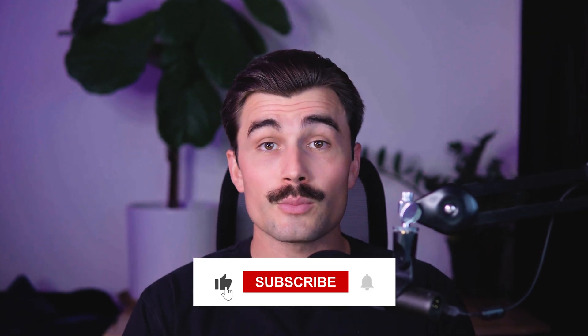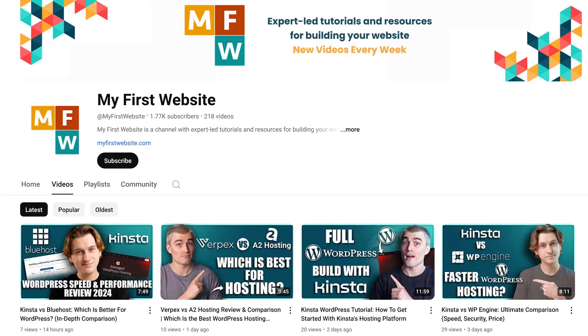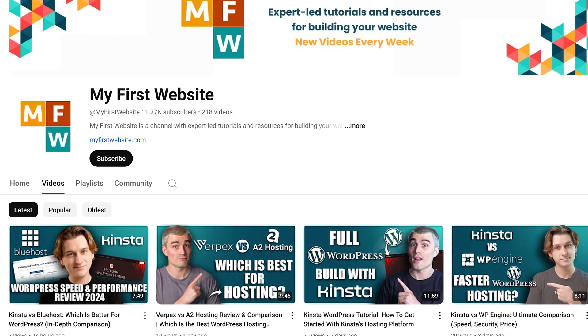If you found this video helpful, don't forget to like, subscribe, and hit that notification bell so you never miss another video. Here on this channel, we explore different website builders, hosting solutions, and so much more, so be sure to subscribe. Thank you so much for watching, and we'll see you in the next video.